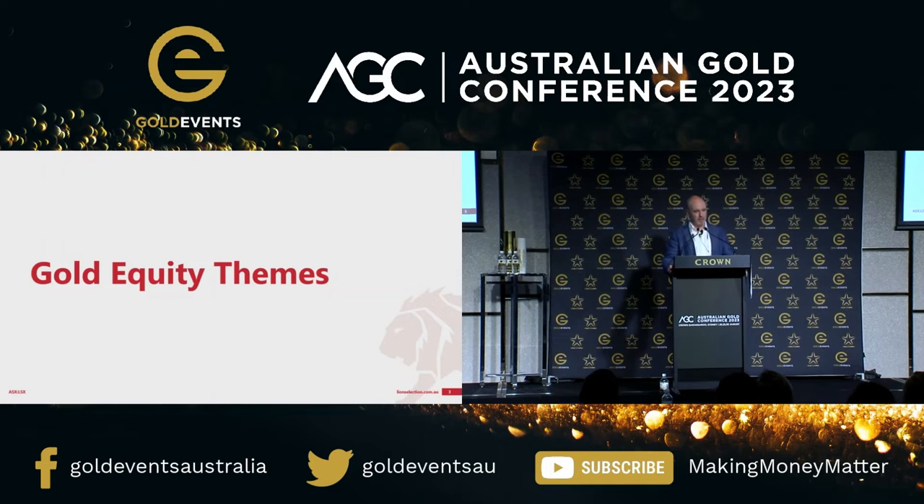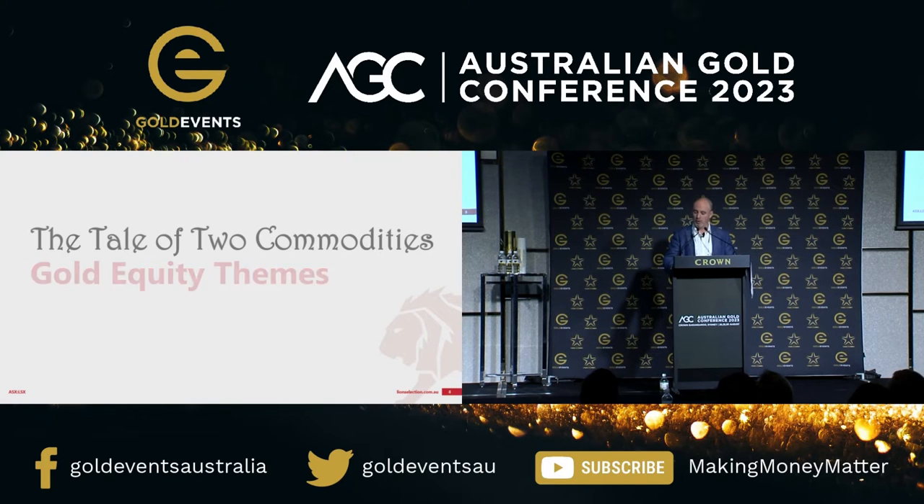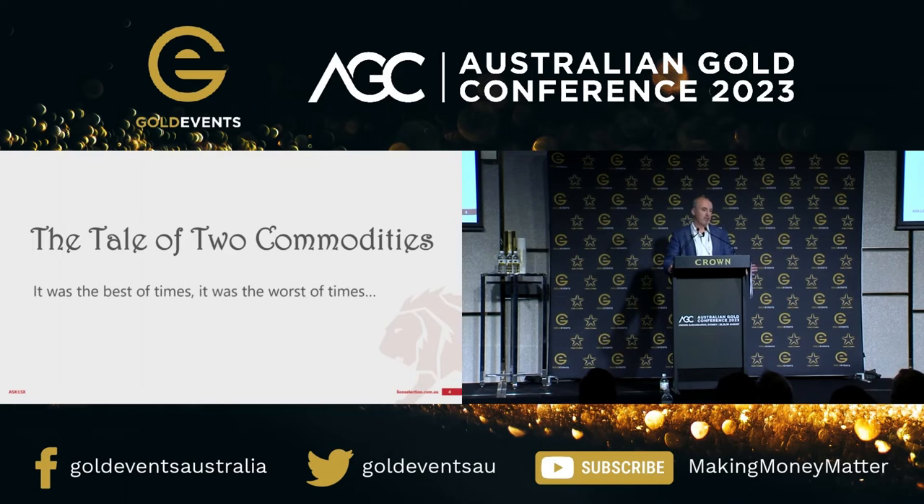I thought, well, the other thing I know about Kerry is that she likes titles. You can't just say Headley Whitter to talk about gold equity themes, because it's not all that interesting really to think about. Instead of that, I needed a title, and I thought what I'd go with is the Tale of Two Commodities. These are themes in the gold equity market which we're going to explore, but it intersects another commodity, at least for a few of these themes.